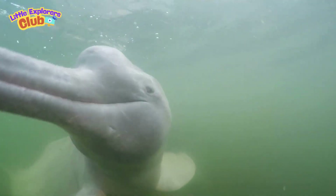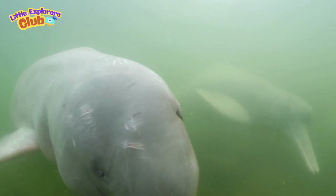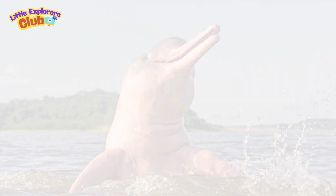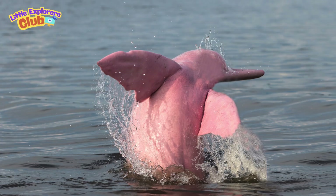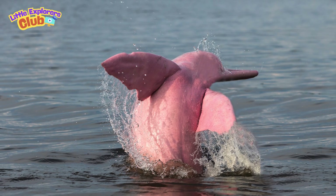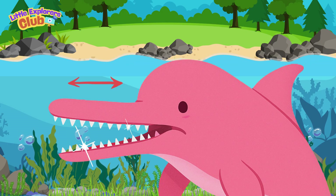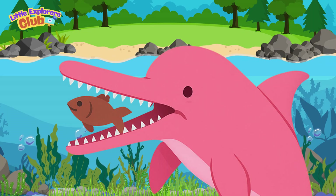River dolphins live in freshwater rivers, not the salty ocean. The Amazon river dolphin, also called the pink dolphin, can actually turn pink as it gets older. They have long, thin beaks with lots of teeth, perfect for catching fish in muddy rivers.